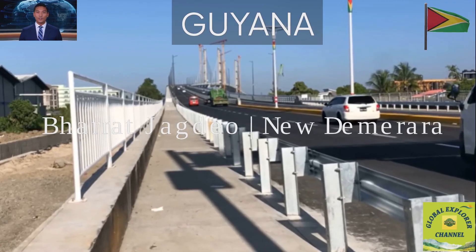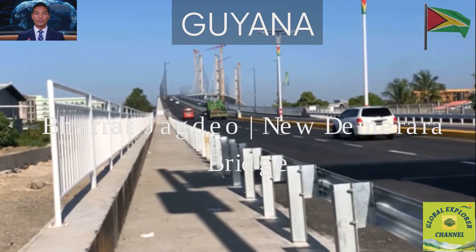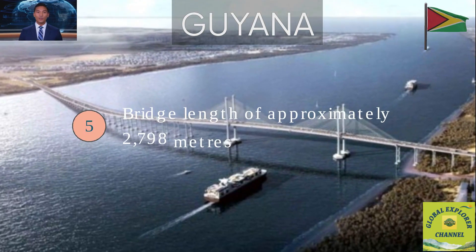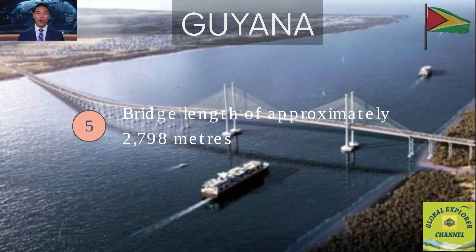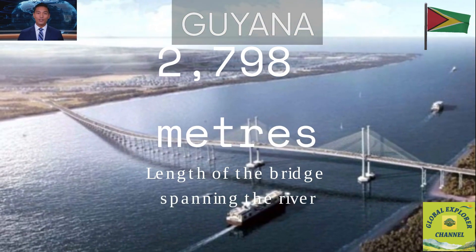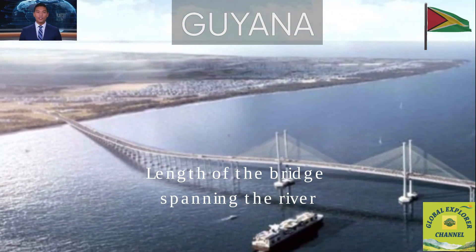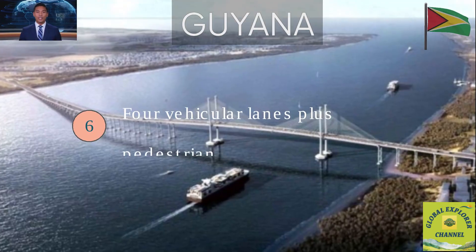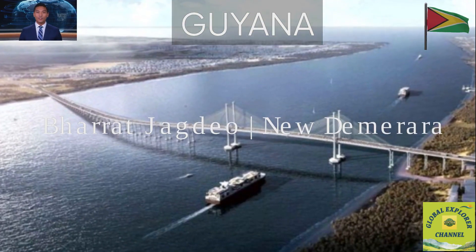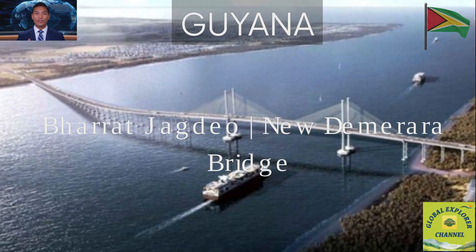The new bridge is a fixed, high-span cable-stayed design, meaning ships can pass underneath freely — no more openings or delays. Fact 5: Bridge Length of Approximately 2,798 Meters. It spans approximately 2,798 meters, or 2.8 km, making it visible from miles away. Fact 6: Four Vehicular Lanes Plus Pedestrian and Cycling Lanes. Built with four vehicular lanes plus dedicated pedestrian and cycling lanes, promoting inclusivity and modern mobility.